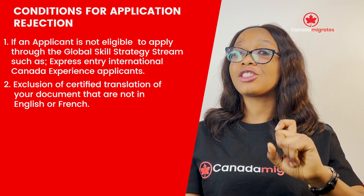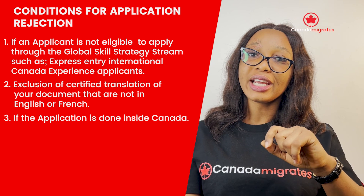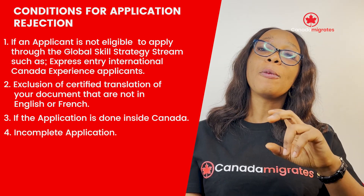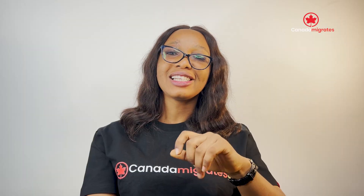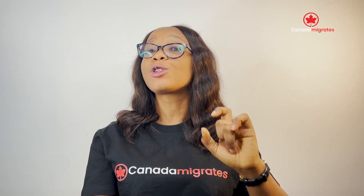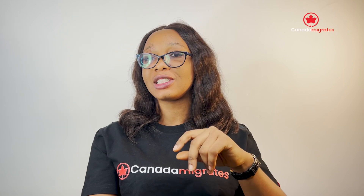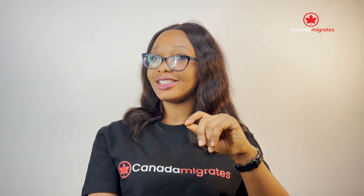Second, absence of certified translation of your documents that are not in English or French. Third, if the application is not eligible, you may still be able to obtain a work permit in two weeks through the International Mobility Programme.